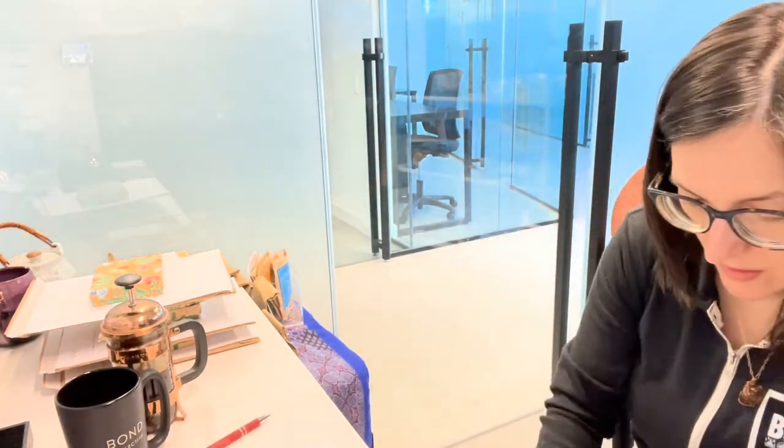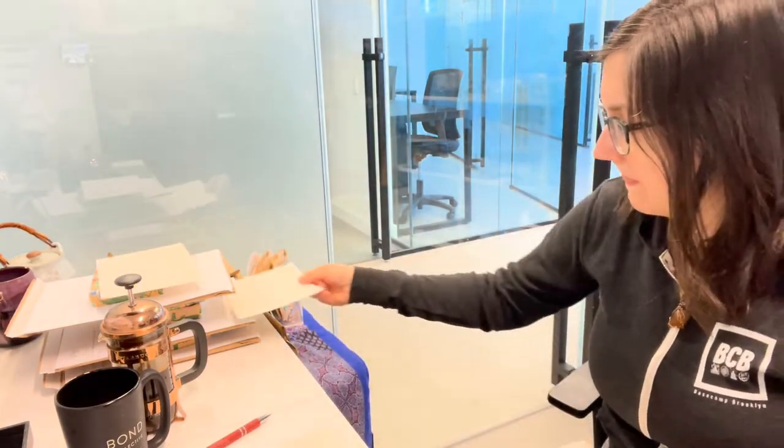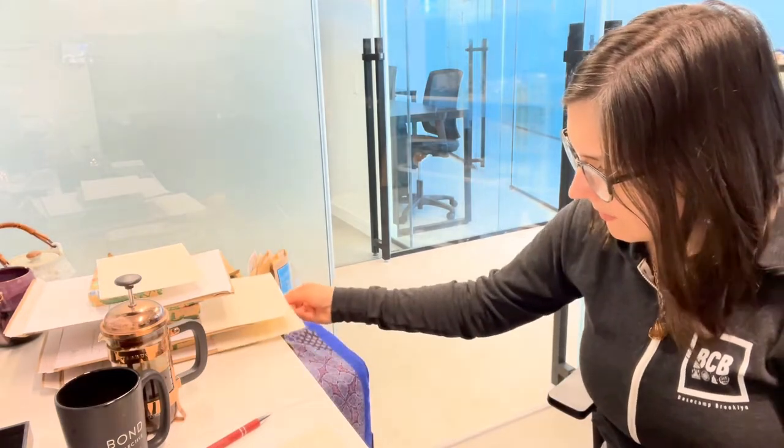I need boxes. Thank you for your order. So I've got one, two, three, four.